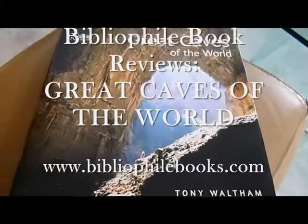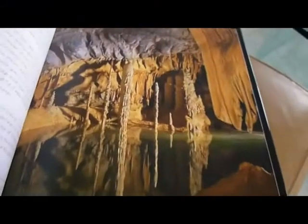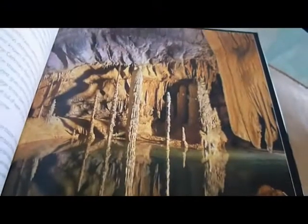Great Caves of the World by Tony Walsham, through BibliophileBox.com. This £14.99 book is just £6, and we are introduced to 28 specifically selected caves for their stunning beauty.